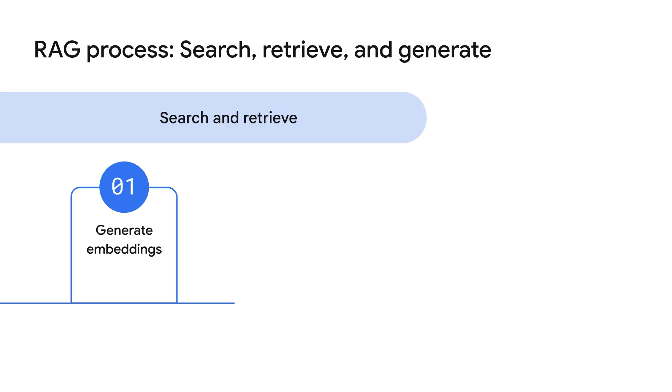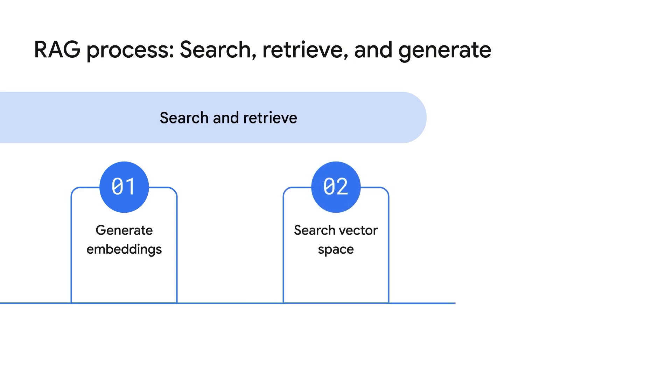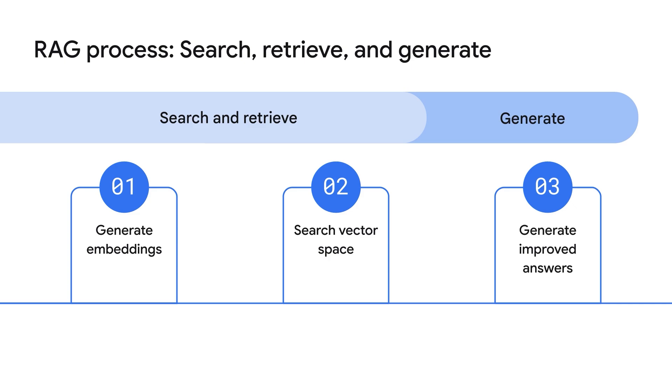Embeddings preserve the meaning of your data, and the output of this step is vector embeddings stored in a vector database. Then perform vector search, where you search this vector space and retrieve the closest answer to the queried item. Finally, you augment the GenAI model with retrieved contextual information and generate improved answers.